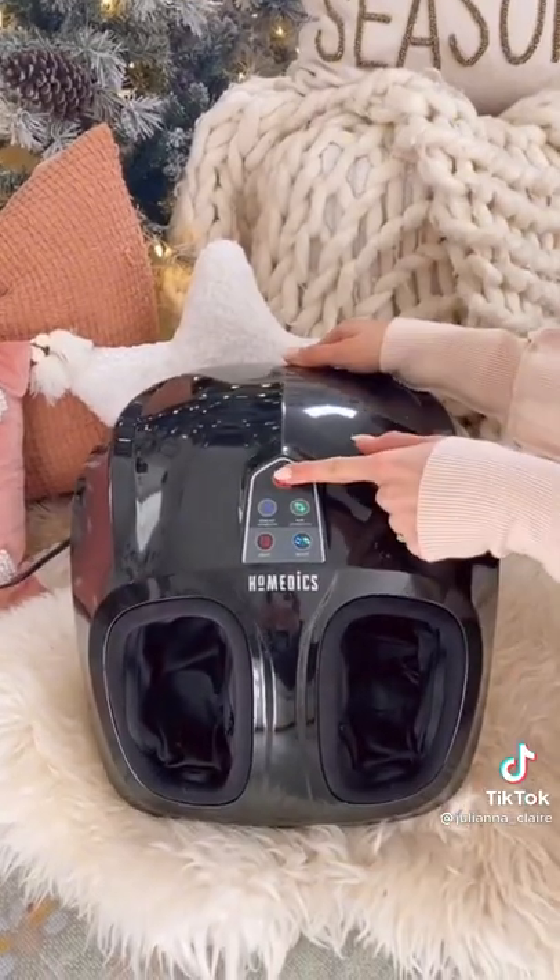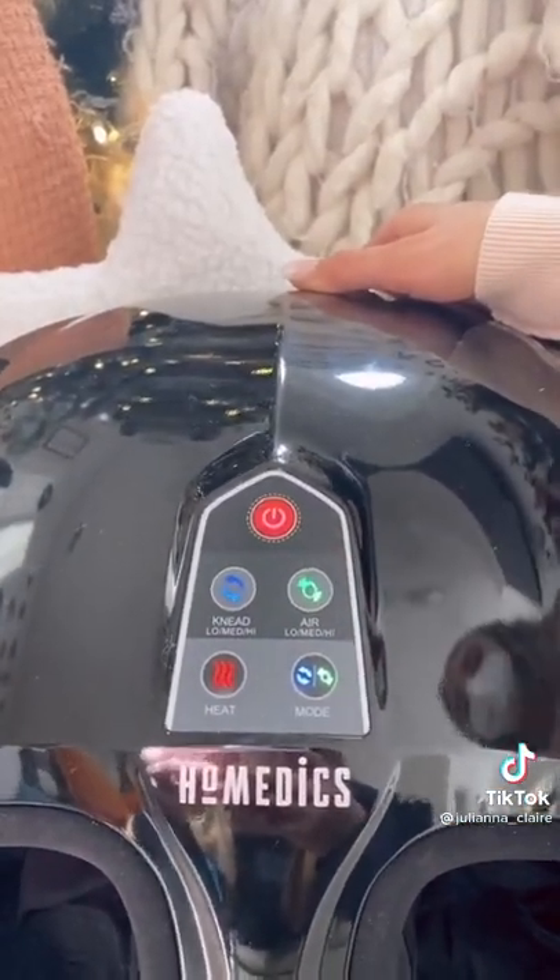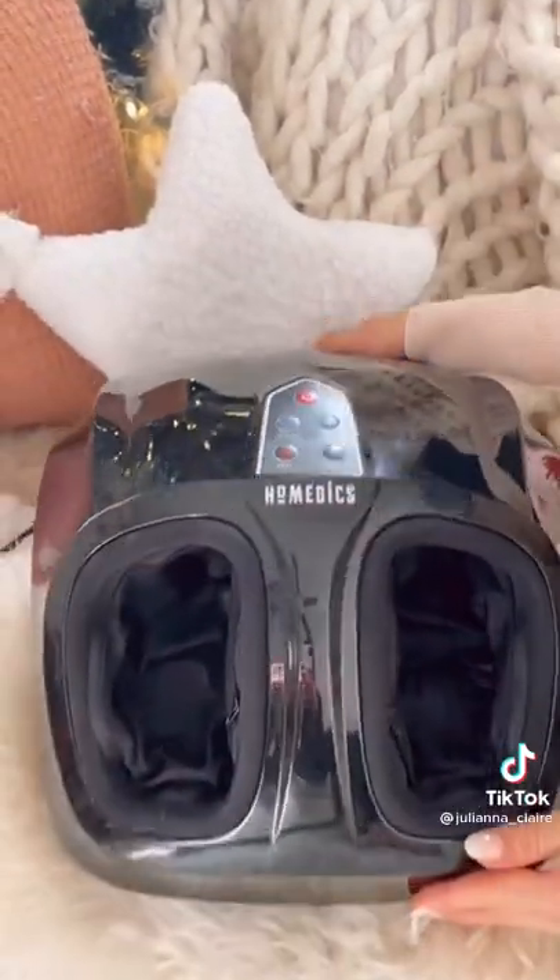This at-home foot massager with heat allows you to have a professional-style foot massage any time of the day. There are 4 customizable settings and this easily fits in a closet when not in use.